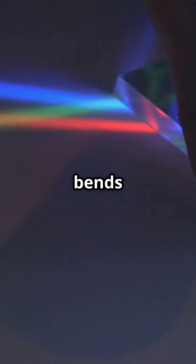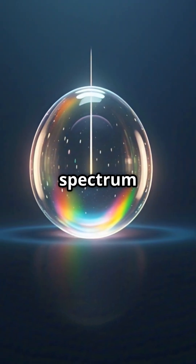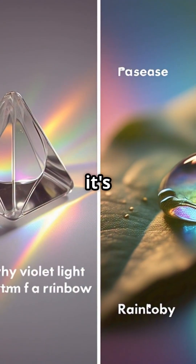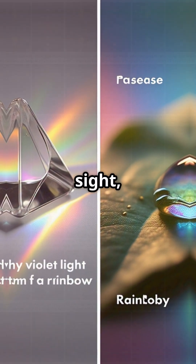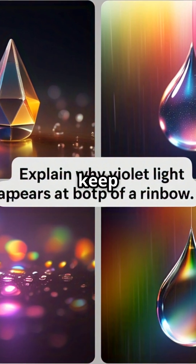Each color bends at a slightly different angle, creating a circular spectrum of colors. So next time you see a rainbow, remember, it's not just a pretty sight — it's physics in action. Stay curious and keep looking up.